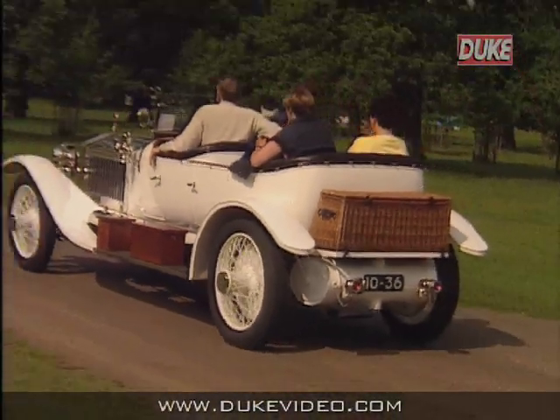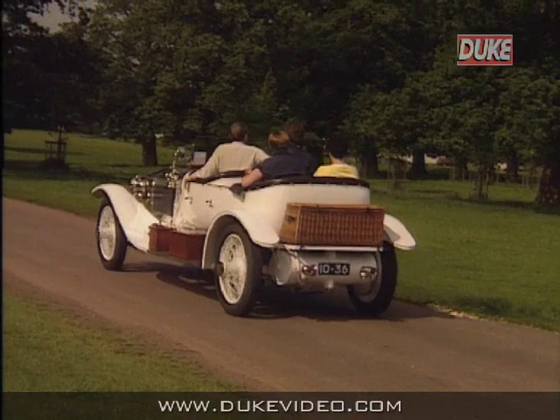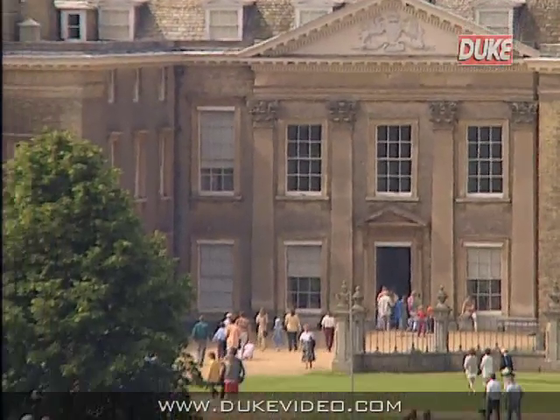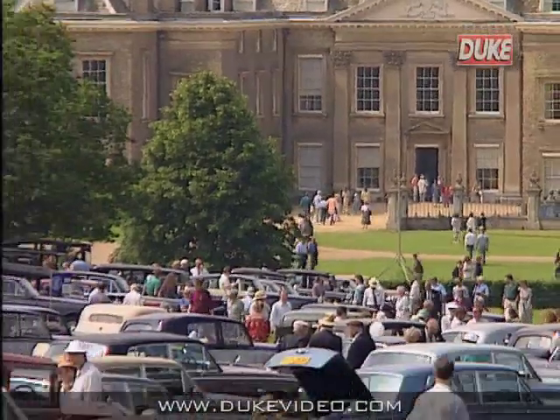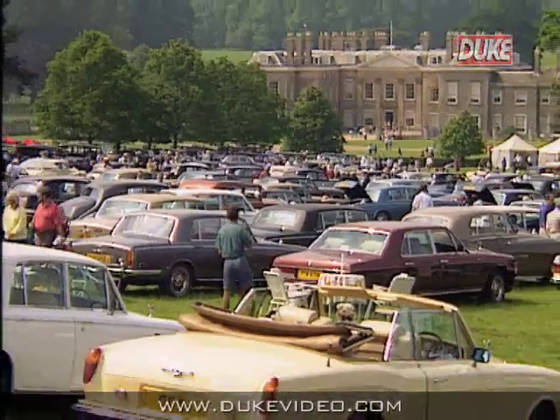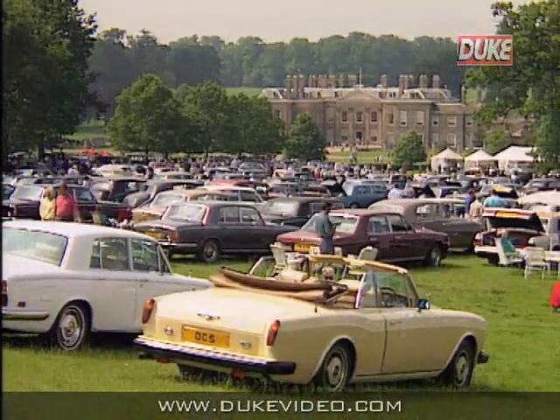It is our intention in this programme to look at some of those old cars, together with some of the latest Rolls-Royce products. At the same time, we'll look behind the scenes to see how those cars are built and gain some impression of why the name of the company which builds them has passed into the language as a superlative.